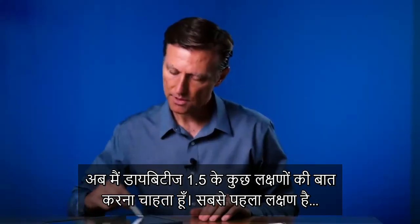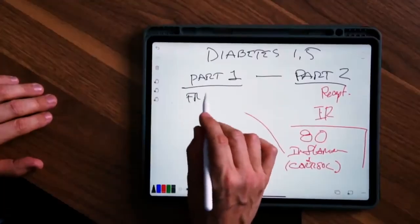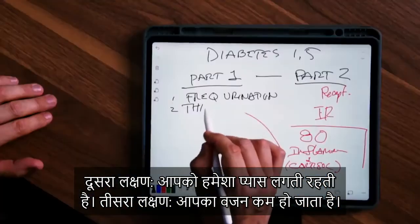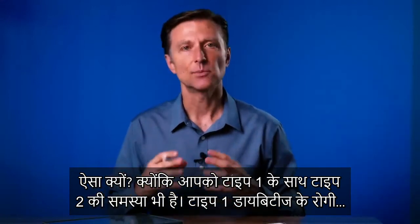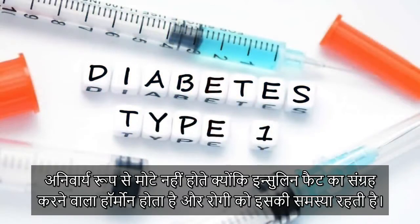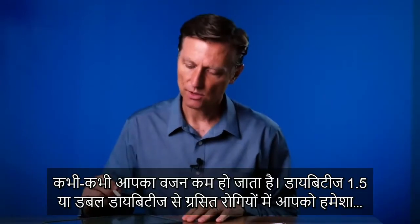Let's talk about some symptoms of diabetes 1.5. Number one is frequent urination — you're peeing all the time, especially at night. Number two, you're thirsty all the time. Number three, you're getting weight loss. Because you have type 1 and type 2 together, insulin is a fat-storing hormone and they have trouble storing fat, so the body starts going after muscle protein. So sometimes you get weight loss.